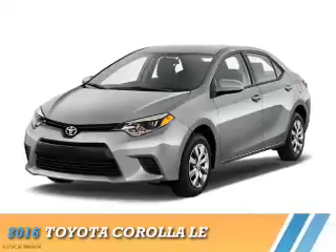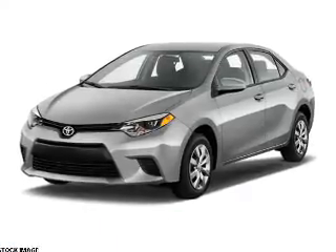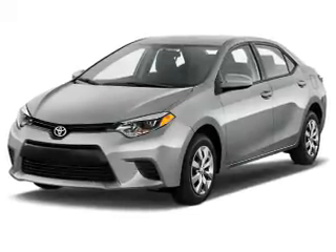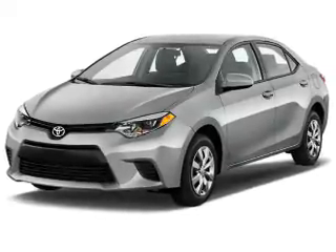Presenting the 2016 Toyota Corolla. It's powered by front wheel drive, a 1.8 liter four cylinder engine, and a continuously variable transmission.